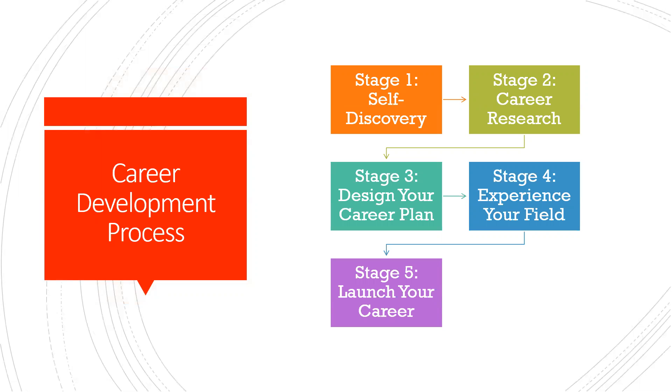Stage three is designing your career path — what education do I need, what certifications do I need along the way? Stage four is experiencing your field, which could be in the form of informational interviews, internships, or any other kind of work or volunteer experience. And then stage five is launching your career — putting your feet into the fire and saying, this is what I want to do, let me try it out, let me see what this really looks like.